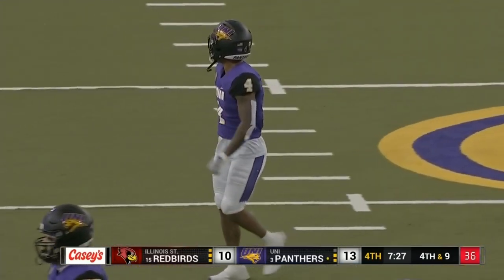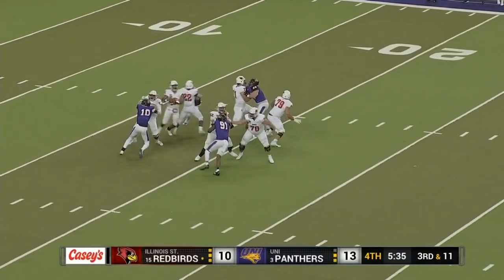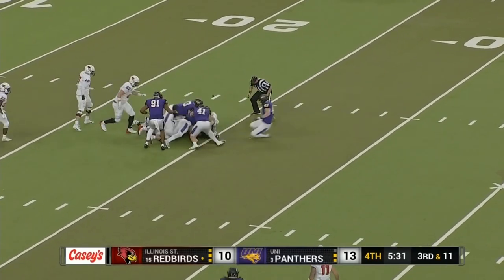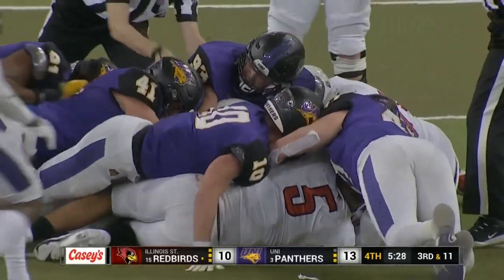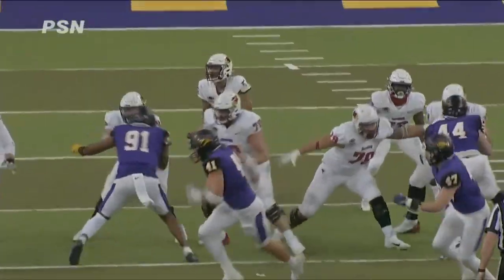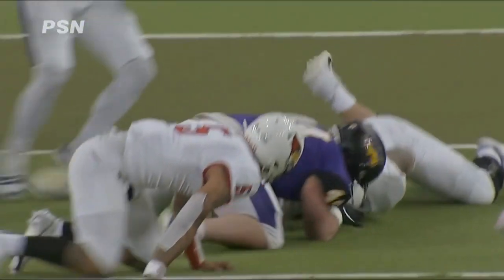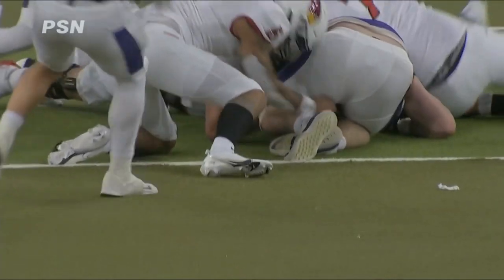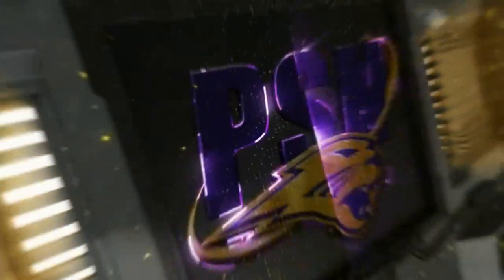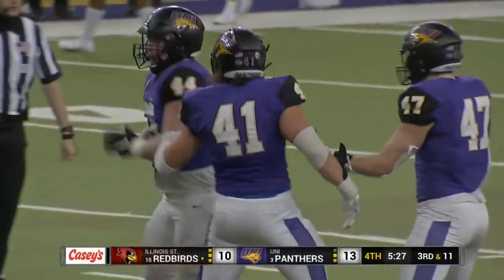McClvane hit as he threw once again, creating some noise and making it hard. Jefferson looking to throw — gets tripped up, loses the football, and there's a scrum for the ball down at the 24-yard line. Jefferson wanted to go deep, had man-to-man coverage with receivers streaking down the field. Great job on pressure by the Panthers to trip up Jefferson. Brinkman comes up with it — UNI has the football. Jared Brinkman at the bottom of the pile.